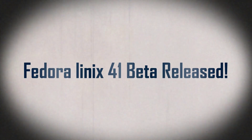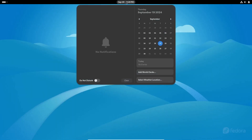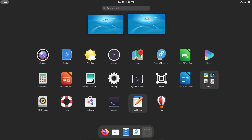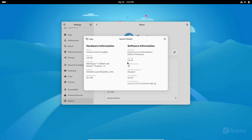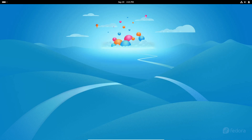Hey there, Linux fans! Welcome back to the channel! Today, we've got some exciting news for all you Fedora enthusiasts out there. Fedora Linux 41 has officially entered public beta testing, and it's packed with some fantastic new features. In this video, we're going to take a closer look at what's new in Fedora Linux 41, from the latest Linux kernel 6.11 to the all-new GNOME 47 desktop environment, and much more. So, let's dive right in.